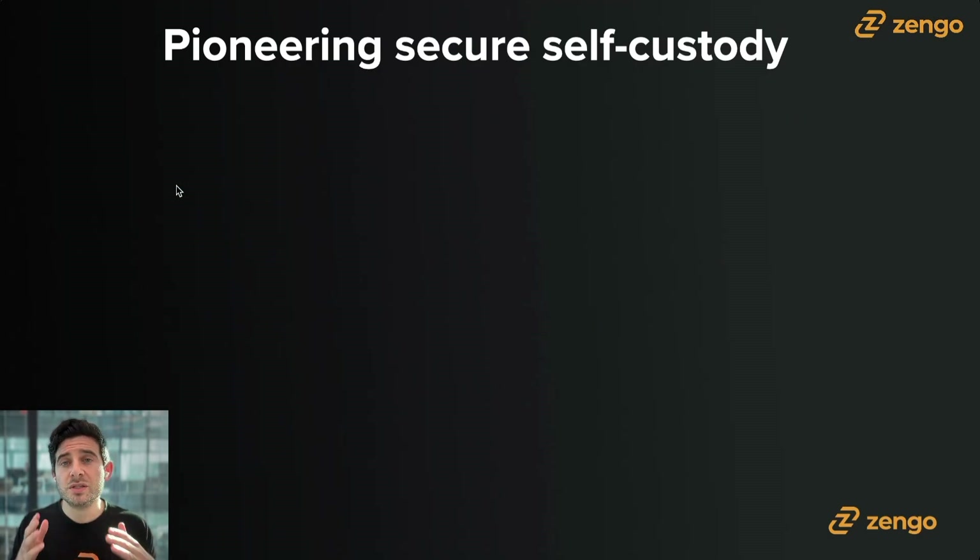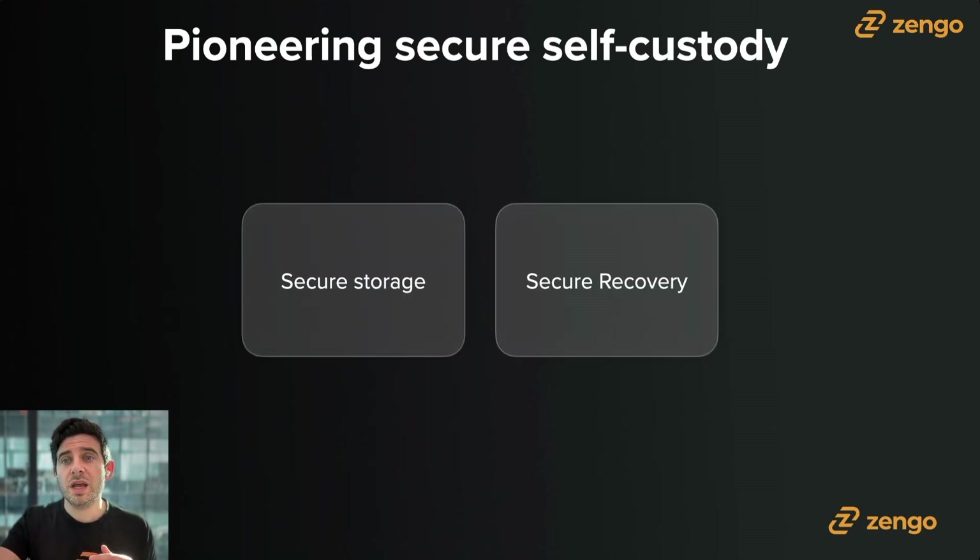When we talk about secure self-custody, there are really two main issues to discuss. The first is secure storage, and the second is secure recovery. You want to know that your crypto is going to be safe for the short term and for the long term, and that if you're ever changing your device, upgrading to a new device, or you lose your device, you can always still gain access to your crypto. A traditional crypto wallet uses a seed phrase — 12 or 24 words generally — and it represents a private key, which is a very important private piece of information. If anybody gets access to it, they get access to your assets.